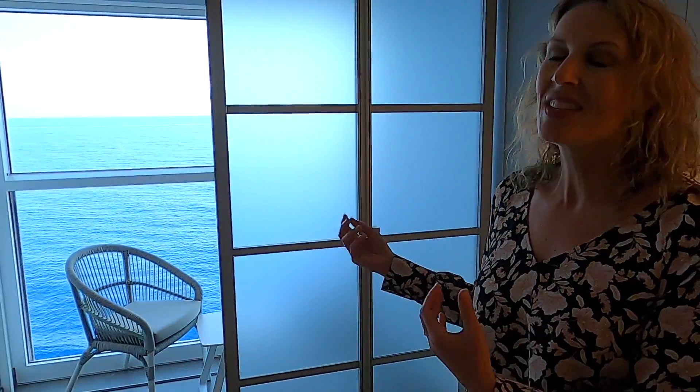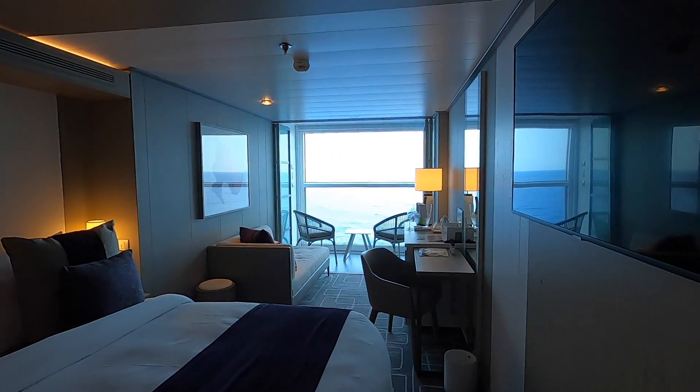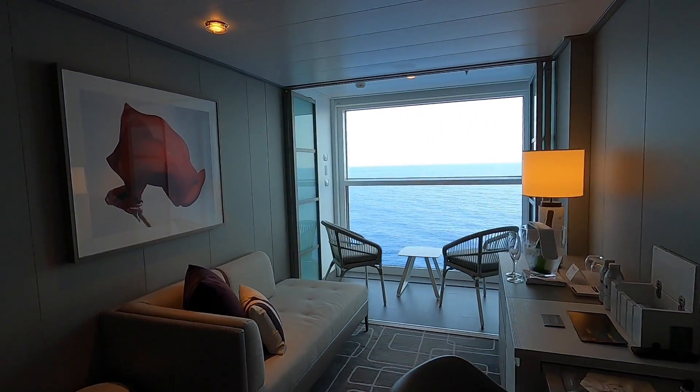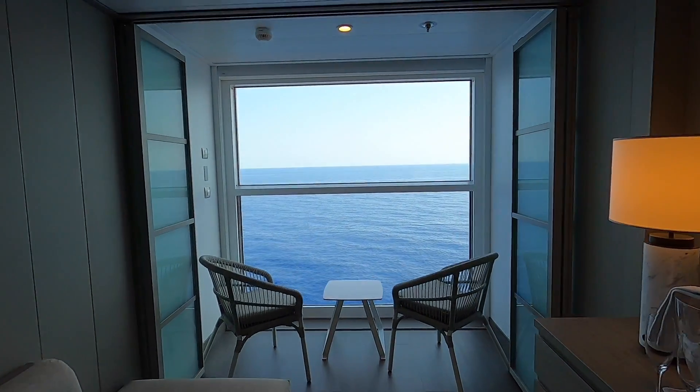One of the things that sets Celebrity Apex apart is its infinite veranda cabins. This is not a true veranda or balcony the way you think of it. Instead, it's a way to combine some indoor-outdoor space, give you a little bit more space in your cabin, and provide even a little bit of privacy. So if you want to sit out on your veranda, but your traveling companion wants to stay in the room, that's totally doable.